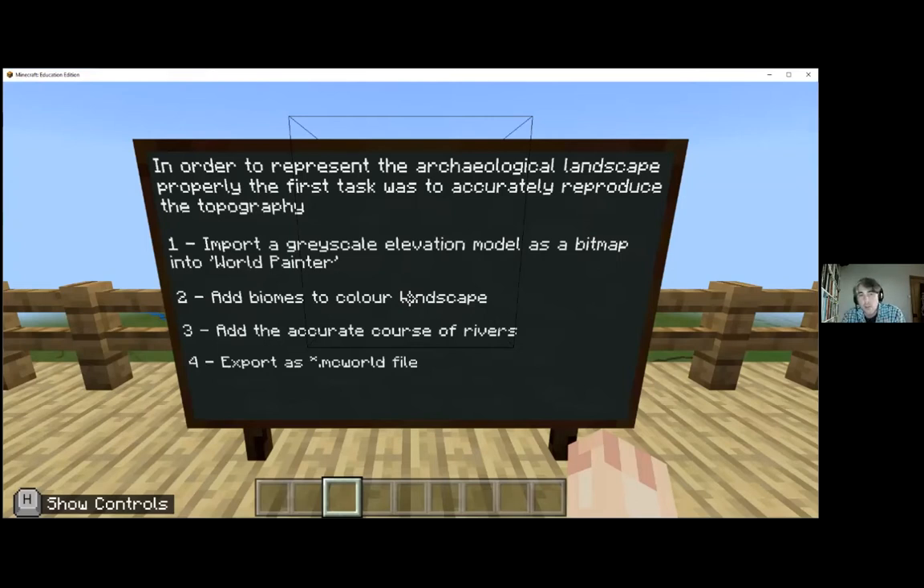World Painter also allows you to paint large swathes onto the landscape - in this case we added biomes, which in Minecraft terms means forest, grassland, swamp, jungle, etc. Critically, it allowed me to add the accurate course of the rivers from a top-down map perspective, which saved an enormous amount of time. This is then exported as a McWorld file, which is the standard file Minecraft uses - essentially a renamed zip archive with various DAT files in it.